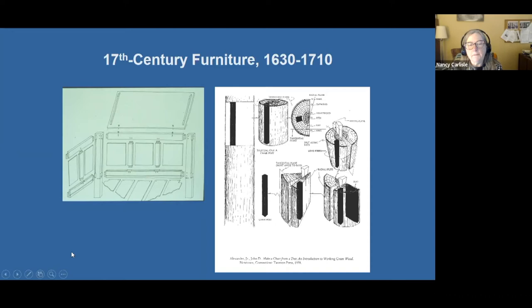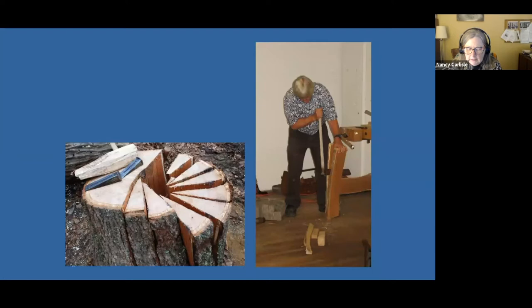You can see how these posts would come out of a single log. This is 17th century furniture expert Rob Turule, and he is riving — R-I-V-I-N-G — a log, using chisels hammered into an area of an oak log that's likely to split. As it splits, it splits fairly straight. Oak is a really great wood for this kind of work. Once you have your riven pieces, you can then continue to split them until they're thinner and thinner.